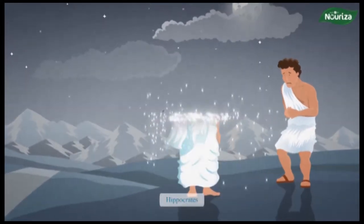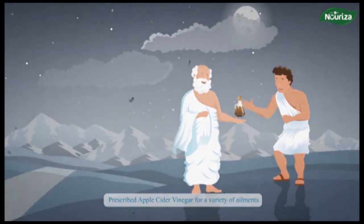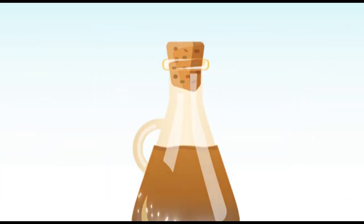Over the years, certain traditions and practices that have kept mankind going through the highs and lows of history have become extinct. But in recent times, science and technology happen to be bringing us back to the old ways. One of such lost practices includes the use of vinegar in many households.